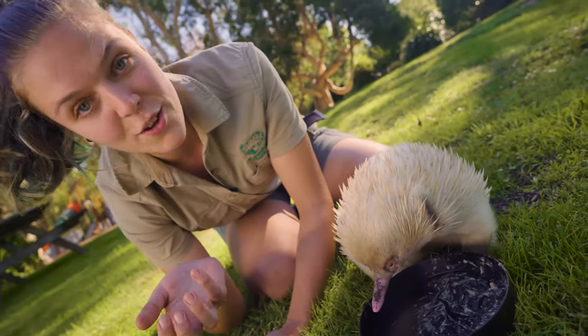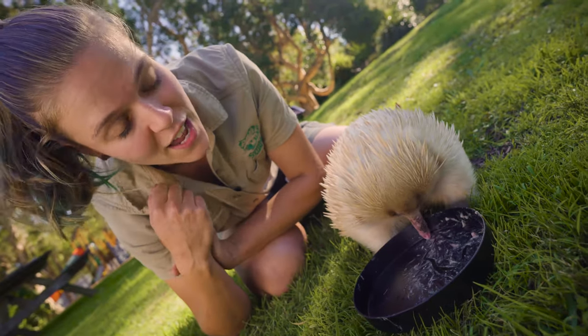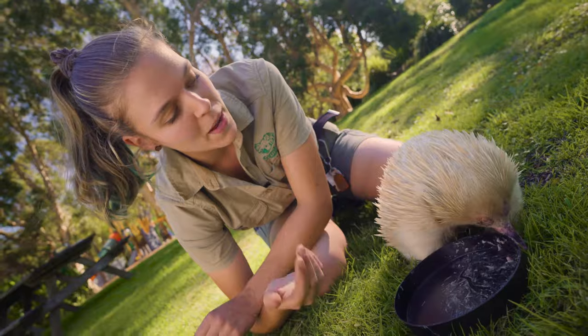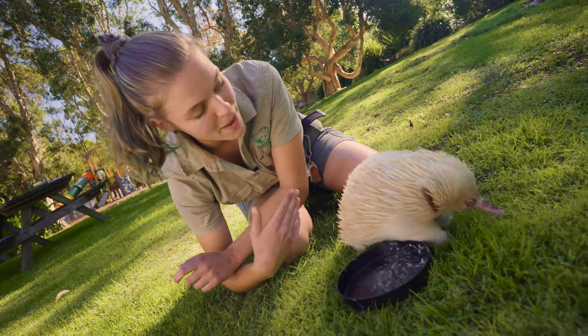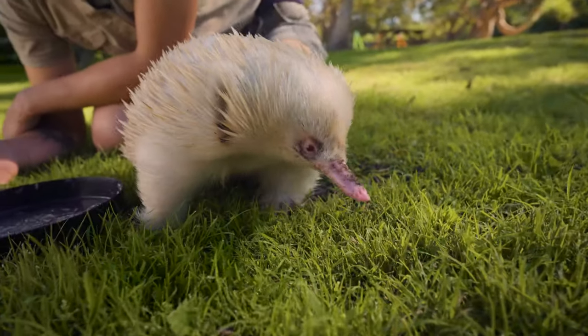These spines are made out of the same protein that our hair and fingernails are made out of — keratin — so they aren't born with them, they do grow them over time. Depending upon where you find the echidna, it will vary in appearance, so it may not have as many spines or as much hair depending upon where around Australia you find them.